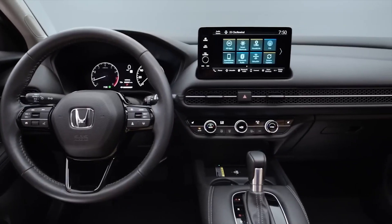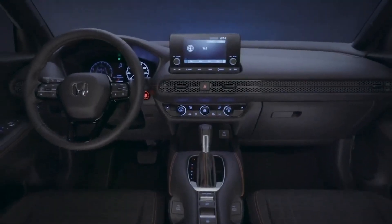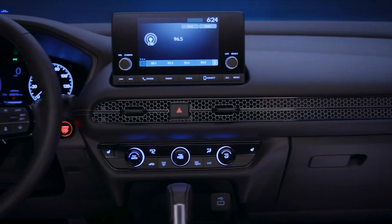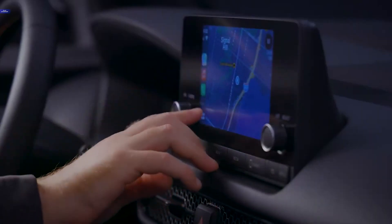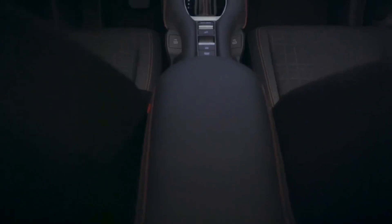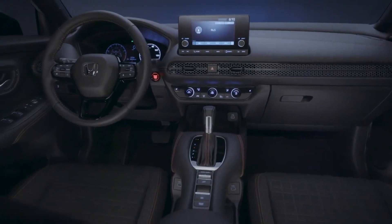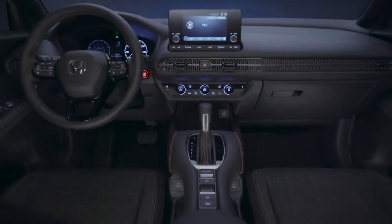Stay connected and entertained with the user-friendly infotainment system in the Honda HR-V. The base model has a 7-inch touchscreen with Android Auto and Apple CarPlay compatibility, ensuring seamless smartphone integration. Going up the trims offers a larger 9-inch touchscreen and wireless smartphone charging. The infotainment system is intuitive and easy to use, providing easy access to navigation, music, and hands-free calls. With the HR-V's infotainment system, everything is at your fingertips, making your driving experience more enjoyable and convenient.